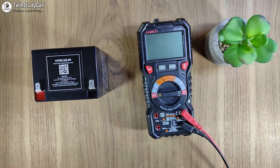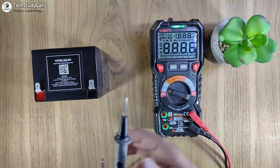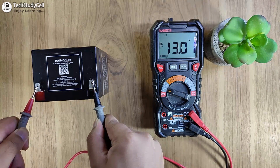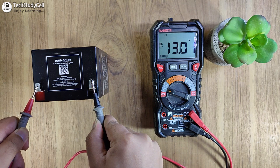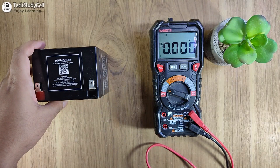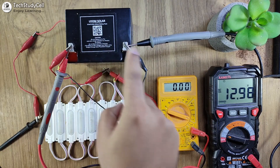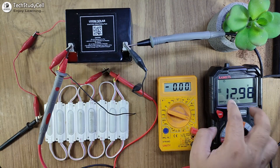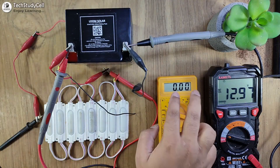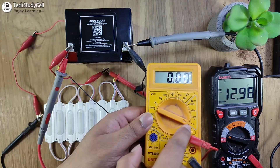Now I will quickly test this battery for different applications. Before that, let me check the output voltage. Let me turn on the multimeter, select the DC voltage, and test it. Currently it is showing 13 volts, so I will not charge it at this voltage and will proceed to test it for different applications. Here I have used one multimeter as a voltmeter — the voltage across the battery is 12.9 volts — and this second multimeter will act as an ammeter. I have selected the 10-ampere scale.